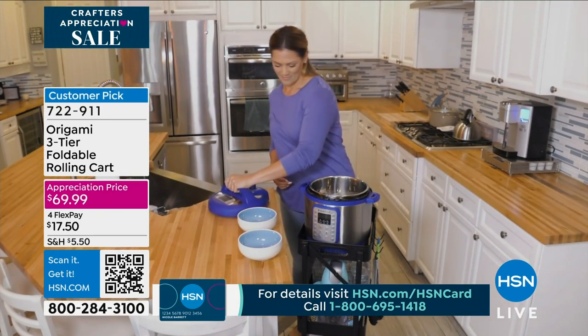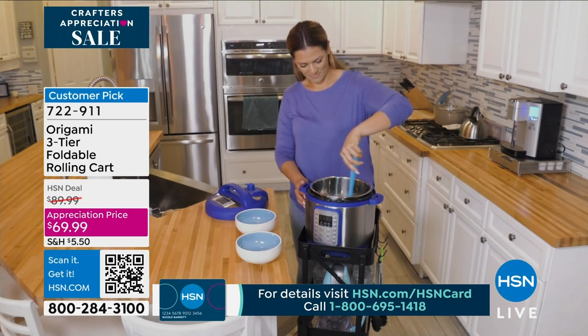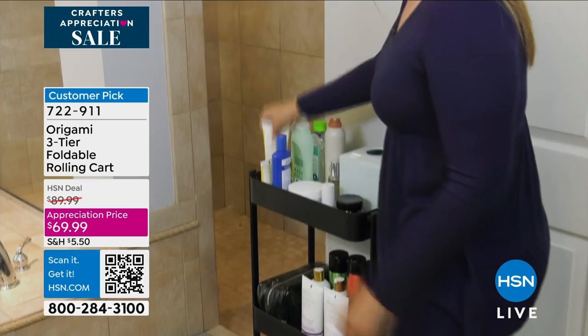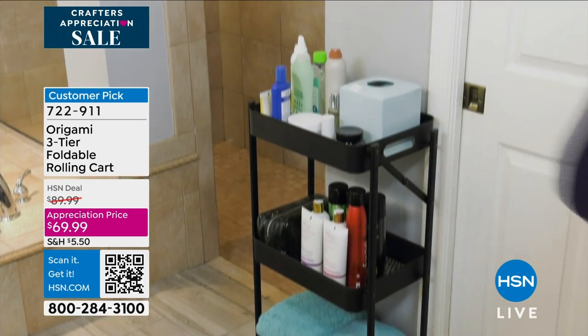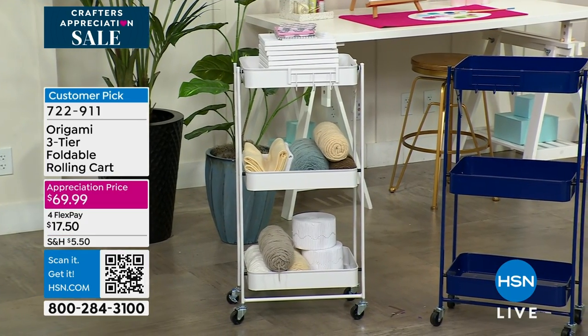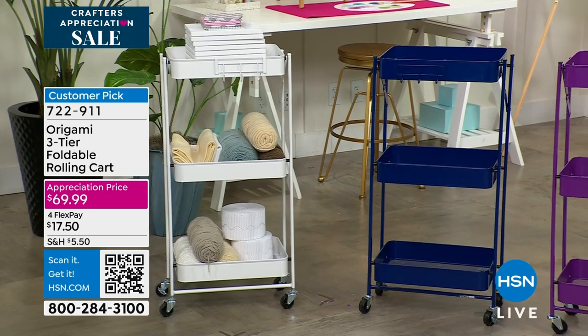Maybe it's in your kitchen — take a look at how nice this would be. You just got that new appliance; it's a perfect place to put it so you can roll it around. Great caster wheels. Is it that bathroom, that guest bathroom? Think about items that you need access to every day that you don't want to put down in a cabinet or down in a drawer.